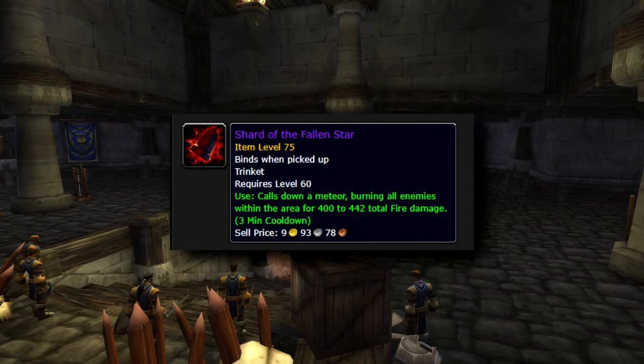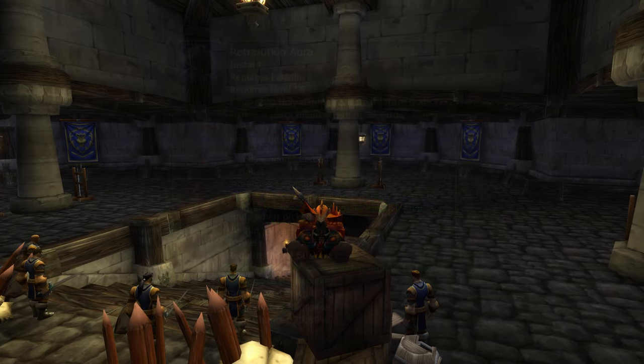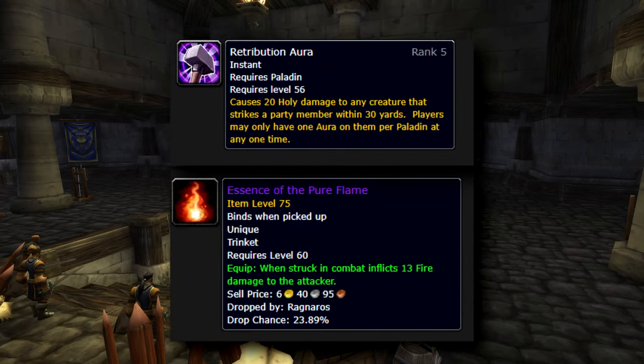My first trinket was Shard of the Fallen Star — it does a lot of AOE damage. Some people will wonder why that trinket; however, many mobs have hardly any life left due to Retribution Aura, Oil of Immolation, or Blessing of Sanctuary, and with the trinket the mobs can be killed faster. My second trinket is Essence of the Pure Flame, which deals 13 fire damage when the attacker hits — together with Retribution Aura this does a lot of damage and they harmonize very well.